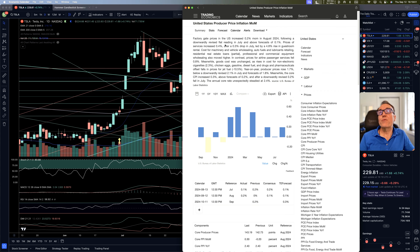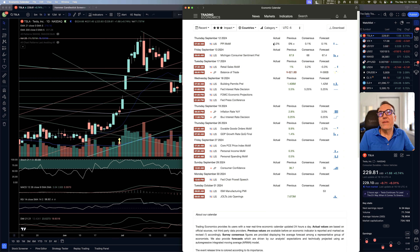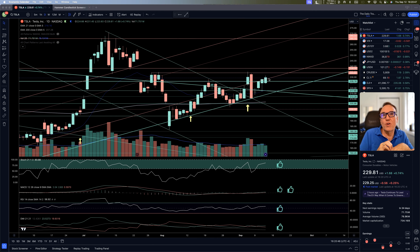Today we had the PPI month-over-month. Factory gate prices in the U.S. increased by 0.2% month-over-month in August 2024, following a downwardly revised flat reading in July and above the forecast of 0.1%. Prices of services increased 0.4% after a 0.3% drop in July, led by a 4.8% rise in guest room rentals. That number at 0.2% was not the best — the consensus was around 0.1%. We also have the Michigan Consumer Sentiment coming out tomorrow, before the market opens. This is not a big move yet, but we are seeing something slow and steady.